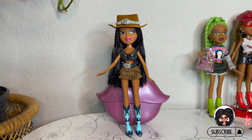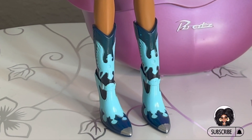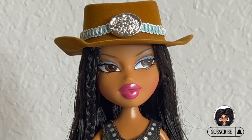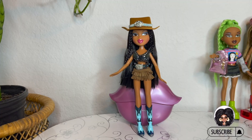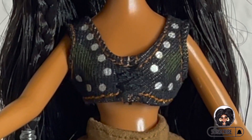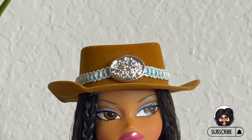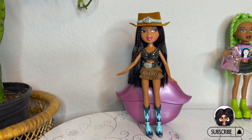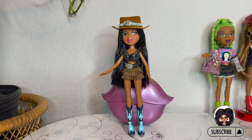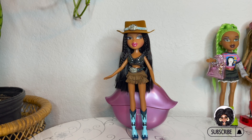Okay y'all, so this is Kiana in her first outfit. Really cute. Her boots are really cute. I love how the blue in her shoes matches her mascara — very, very cute. The skirt is really, really nice. I love a tassel skirt, baby. The little denim vest is cute. And the hat — it's just everything. I feel like the hat is like my favorite accessory along with the second outfit. I really, really love it.